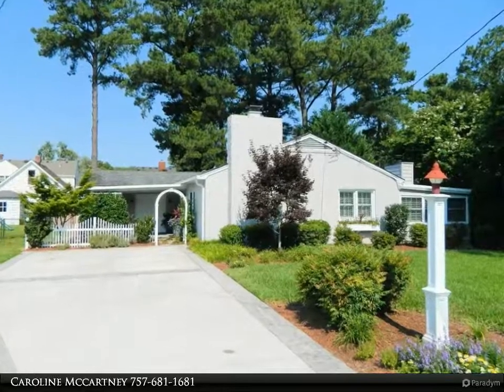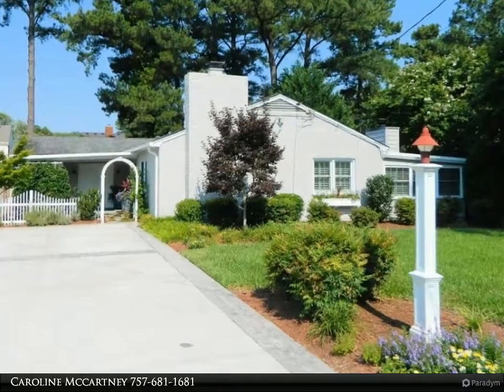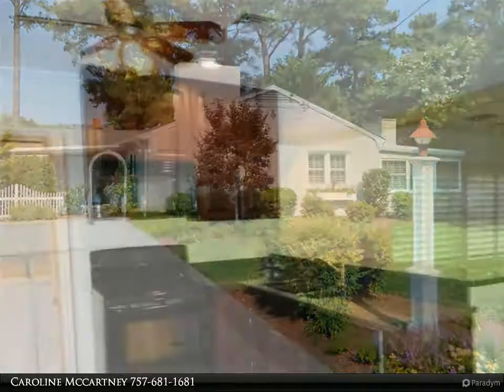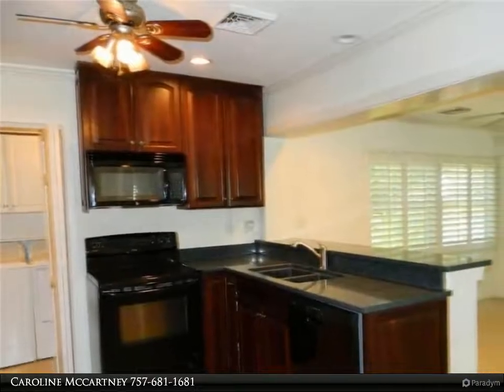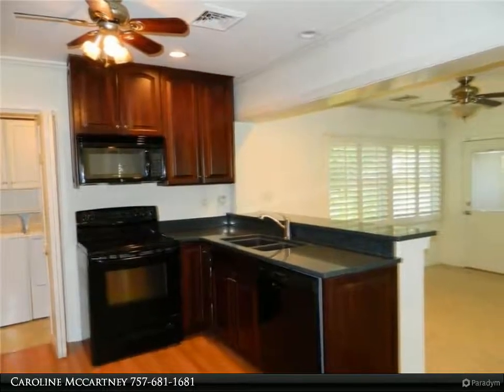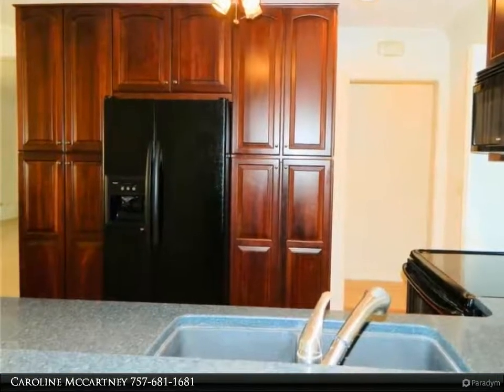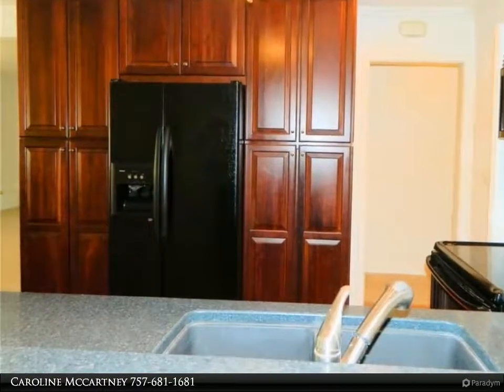This Berkshire Hathaway Home Services Town Realty property video is presented by Caroline McCartney. Beautifully maintained ranch-style home with four bedrooms and two full baths, featuring many improvements and upgrades including newer windows in 2019 and a new driveway in 2018.